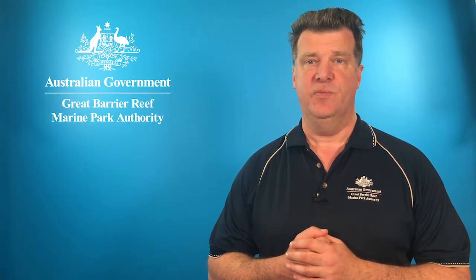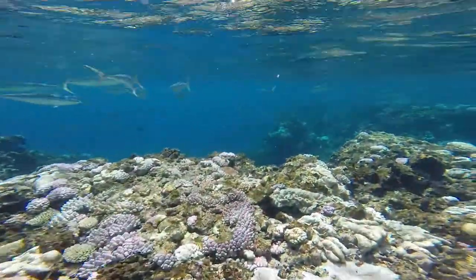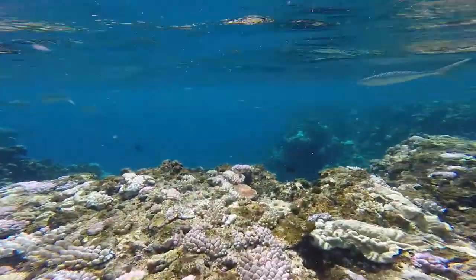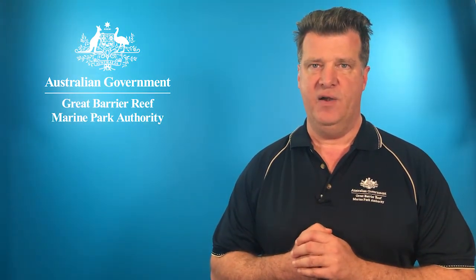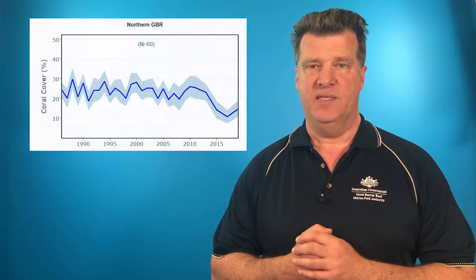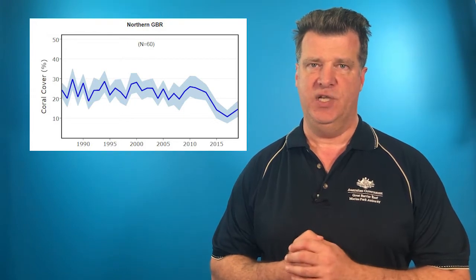I want to end this monthly update with information recently released from the Australian Institute of Marine Science Long Term Monitoring Program. This is the premier coral reef monitoring program for the Great Barrier Reef and it helps us keep our finger on the pulse of the health of coral communities. This has been a bit of a mixed bill of health for the Great Barrier Reef. Looking at the northern Great Barrier Reef, we can see the very steep decline caused by the 2016 and 2017 bleaching events.